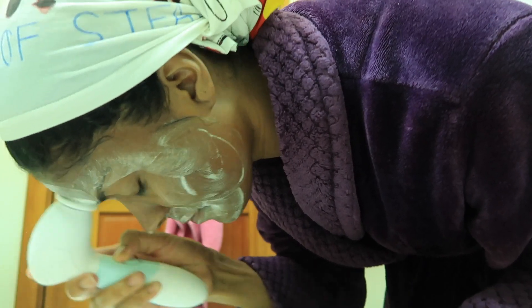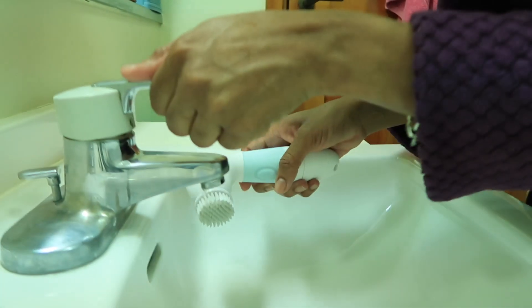My face was really dirty — wait, no, that's just the black charcoal stuff! Okay, my face wasn't that dirty. I'm going to rinse this off and pat my face dry.